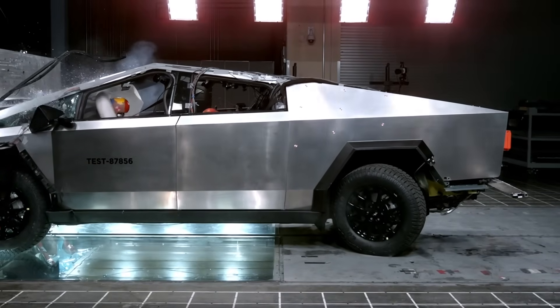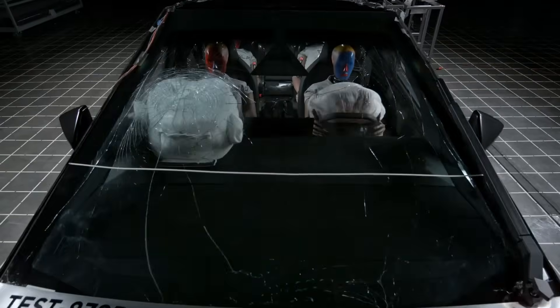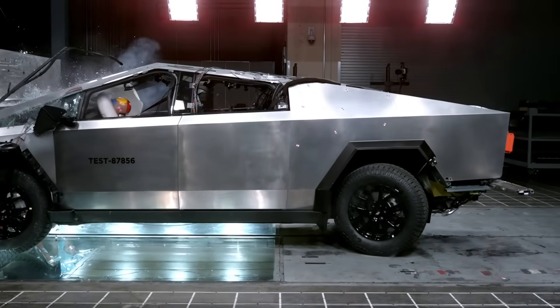There's something so satisfying in watching slow-motion crash tests — mesmerising, isn't it? I wonder when we'll see Optimus climbing in and gathering even more data. Poor fella.